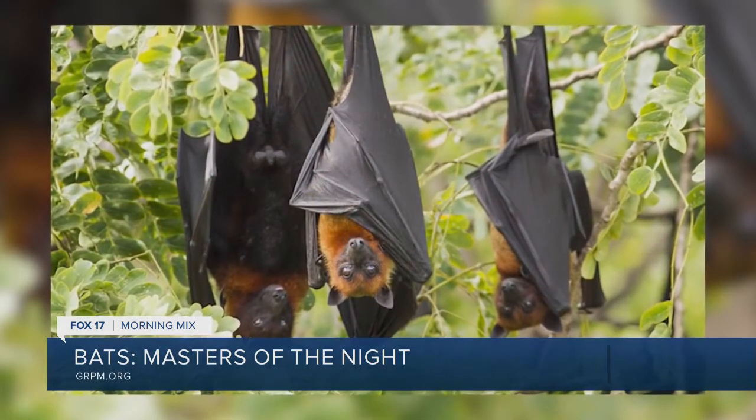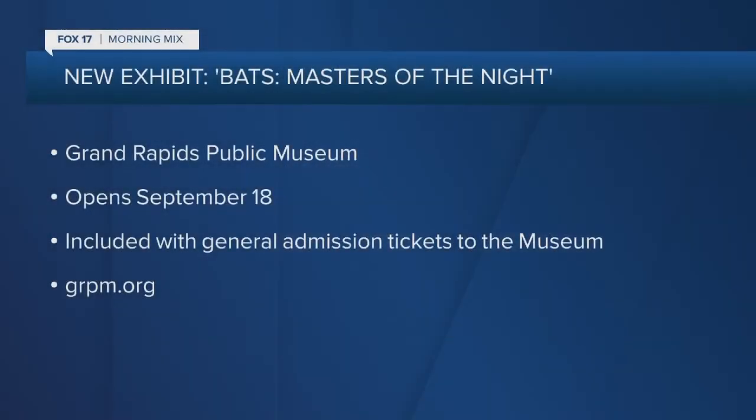This exhibit will be located on our second floor and it is included with general admission tickets. So for anyone visiting the museum, they'll be able to check this out for no additional cost. And there will be lots of hands-on interactives, great for the whole family.